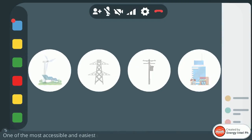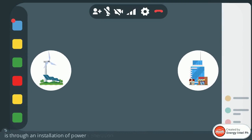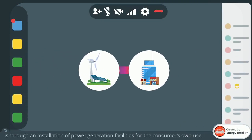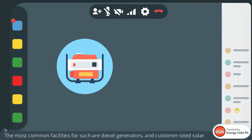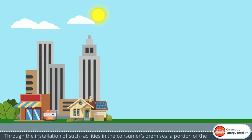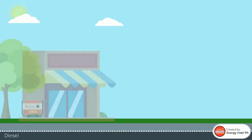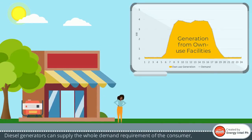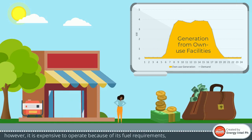One of the most accessible and easiest ways to have another source of electricity supply is through an installation of power generation facilities for the consumer's own use. The most common facilities for such are diesel generators and customer-sided solar. Through these facilities, a portion of the demand requirement is supplied by them, and sometimes even the whole. Diesel generators can supply the whole demand requirement, however they are expensive to operate because of fuel requirements, thus they are mainly used as a backup supply only.